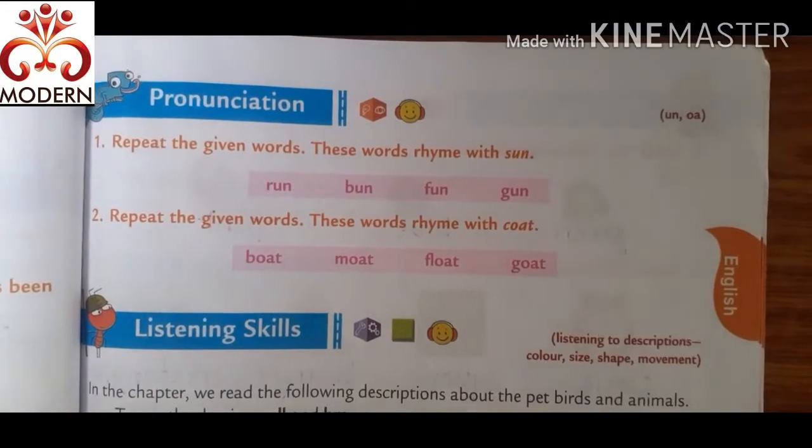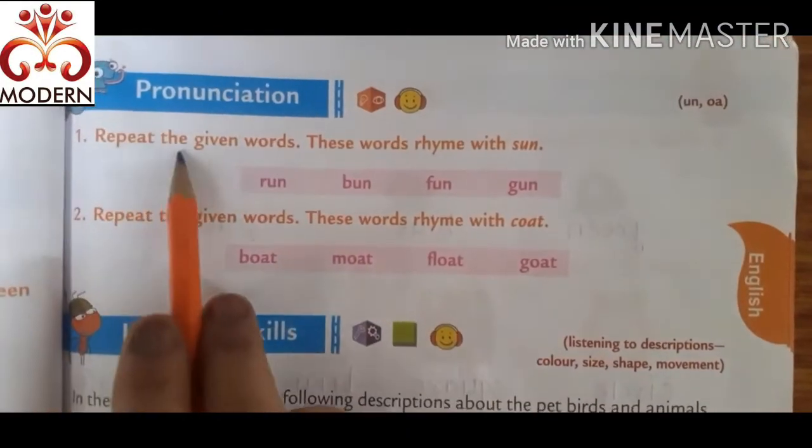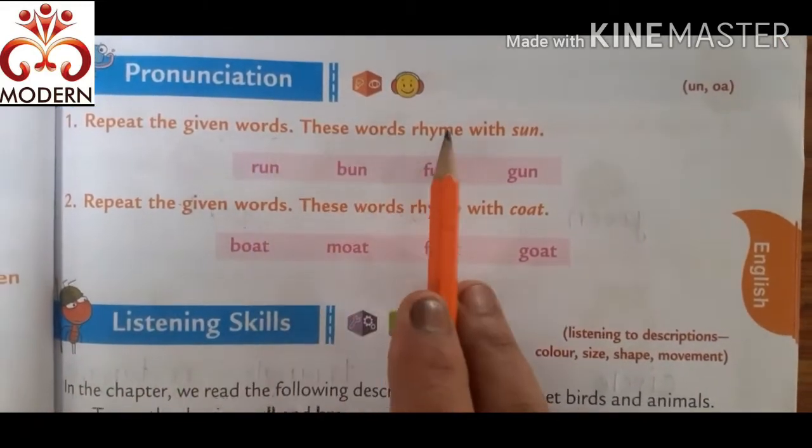This is our English textbook, page number 27. Pronunciation — repeat the given words. These words rhyme with sun.